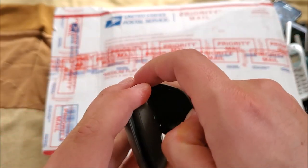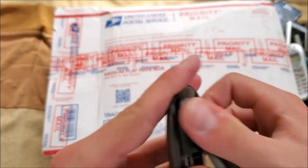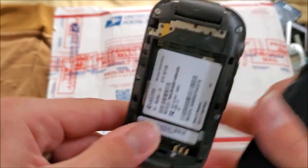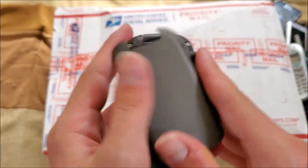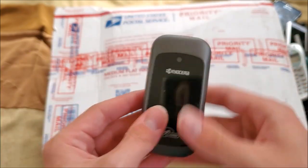Here's a Kyocera on Virgin Mobile. Let me get this back cover off to find out what model it is — S2100, exactly what I thought it was. This is a pretty strange back cover.